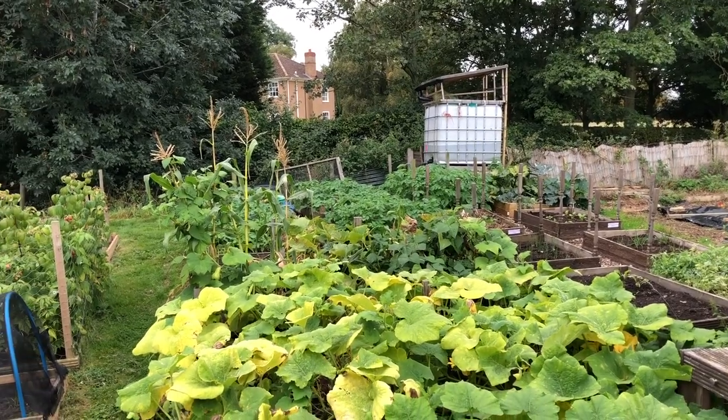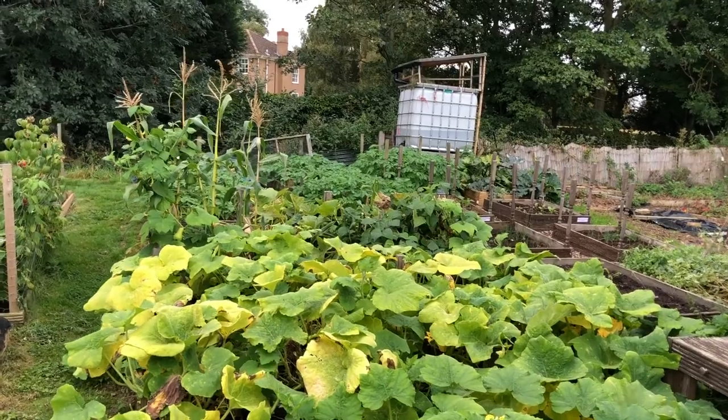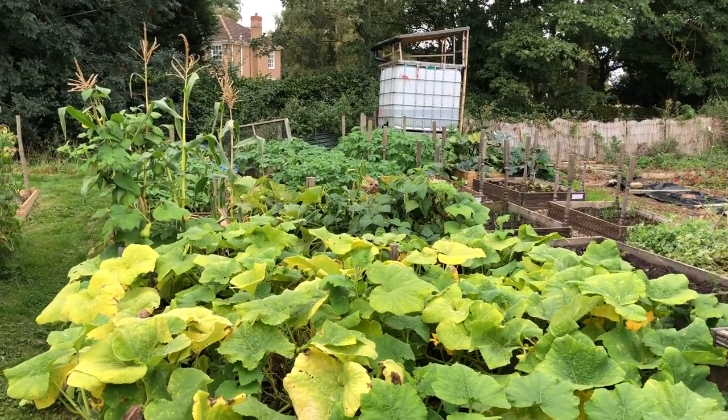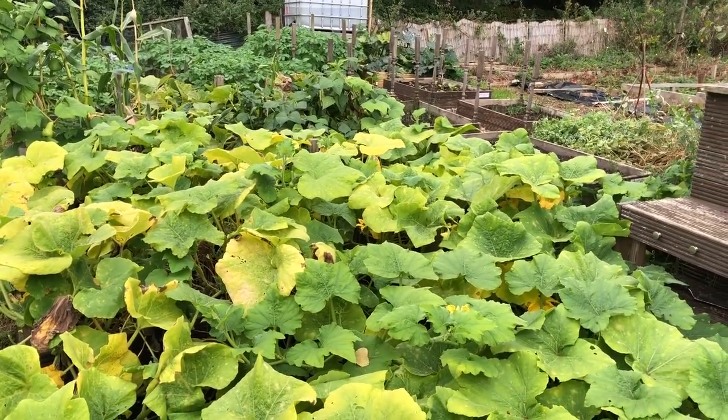Welcome back to Apple Tree Allotment. Come down here at the weekend at the end of September now. Lots going on and we've got a couple of jobs to do today.